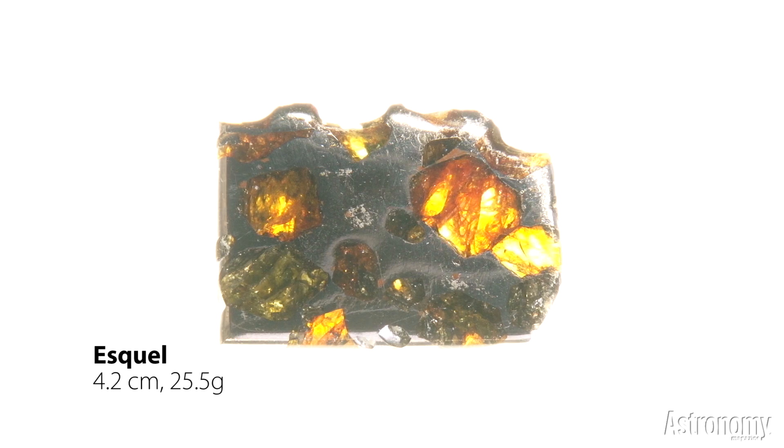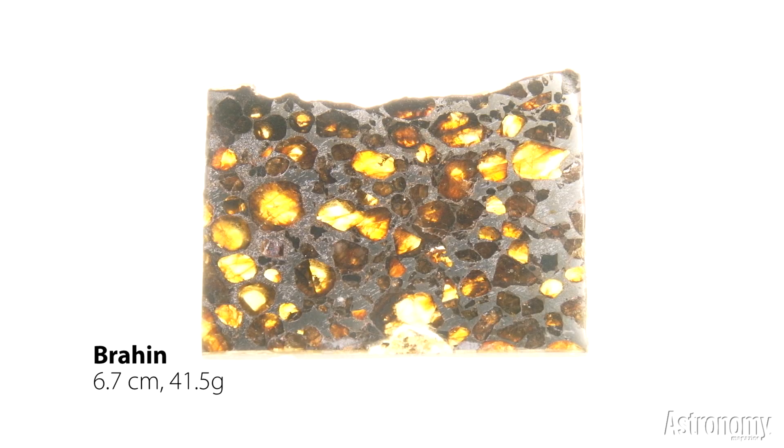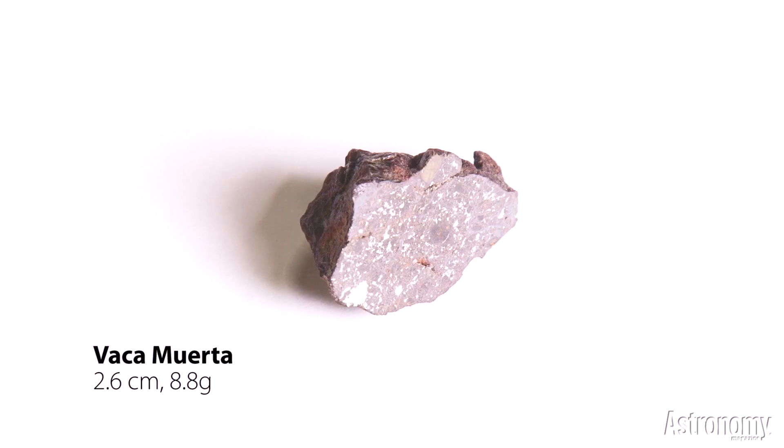This is a piece of the Esquel meteorite from Argentina. Another pallasite, a piece of Brahin, which fell in Belarus in 1810. Another stony iron meteorite is Vaca Muerta, which fell in the Chilean desert and was found in 1861.